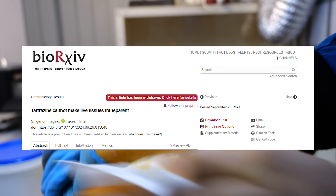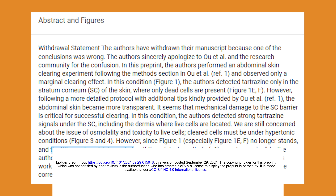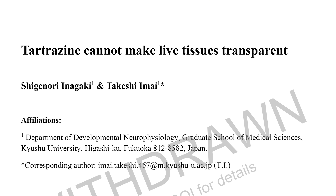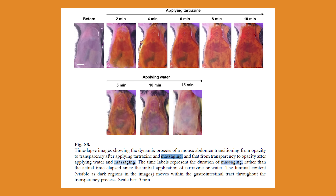Unfortunately, because I don't want to damage my skin barrier or find out what tartrazine does through a non-functioning one, I can't continue these tests. The withdrawn paper has been helpful, though the title can be misinterpreted: claiming tartrazine cannot make live tissues transparent is a bold and incorrect claim, because they clearly did achieve this on live tissues — it just requires some undisclosed tricks.